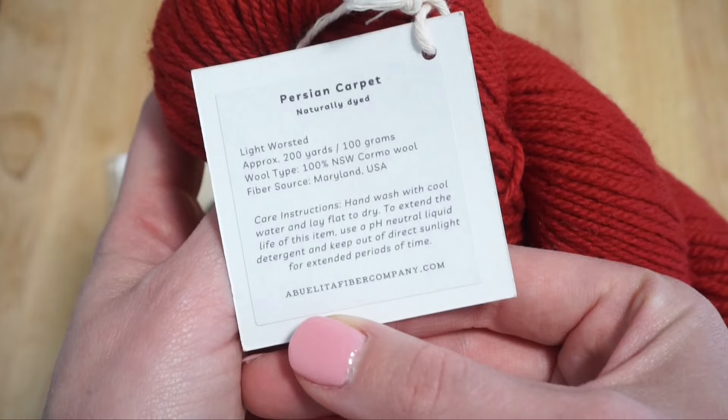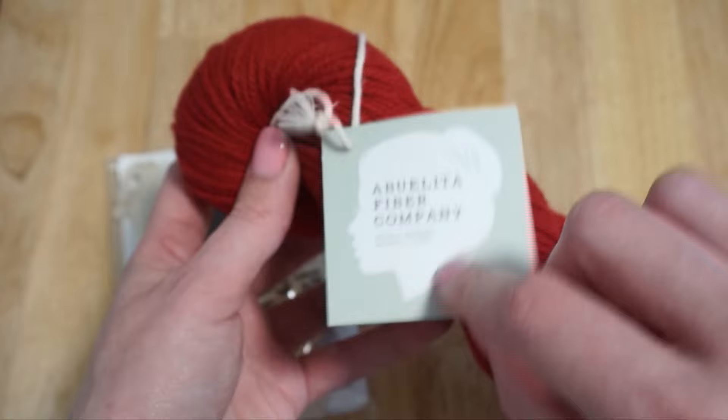On the day I visited, the dyer behind Abolita Fiber Company was having a trunk show featuring her naturally dyed yarns and ceramics. I was really drawn to one red single skein of yarn which she said she dyed with cochineal, so that was really interesting to learn more about.